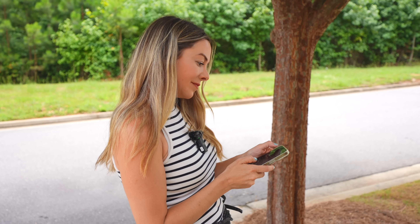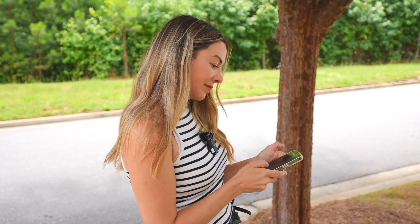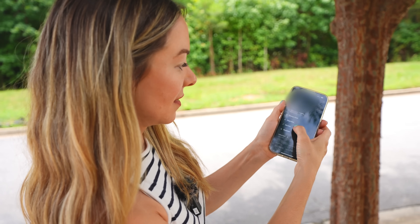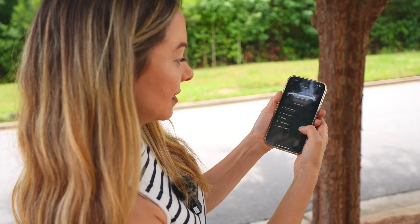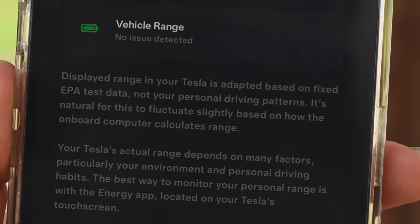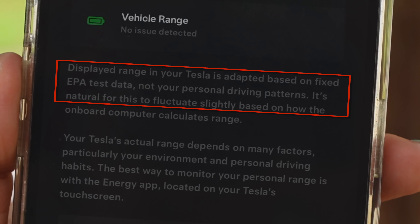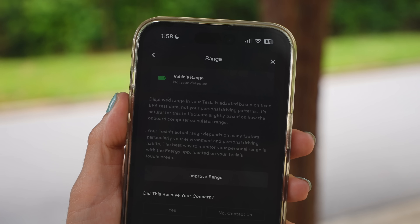The app actually performs a quick self-diagnosis to see if your battery is within the normal range of degradation. If you're good to go, it says 'No Issues Detected' and confirms that your displayed range has nothing to do with your personal driving patterns — something a lot of owners think is calculated based on driving habits. Tesla confirms this number is based on fixed EPA test data.